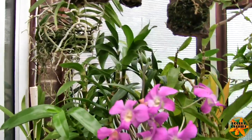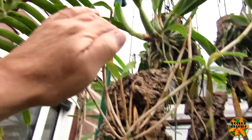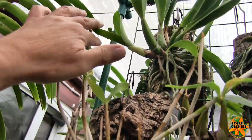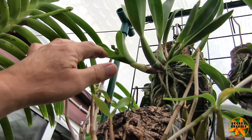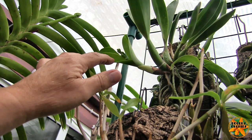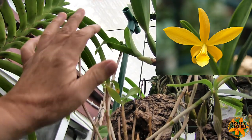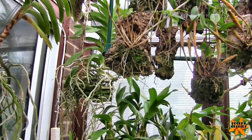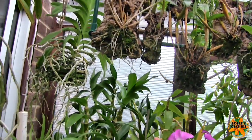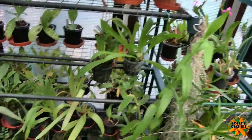Here we've got some buds coming on this cattleya — that'll be silhouetted. It's the little Lemon Drops crossed with something or other, looks like two, four, maybe five or six little blooms on there. That's the bright yellow one that either opens orange and fades to yellow or the other way around — I forget which, but we'll find out soon as they're coming along nicely.